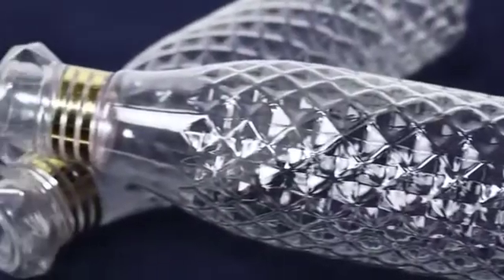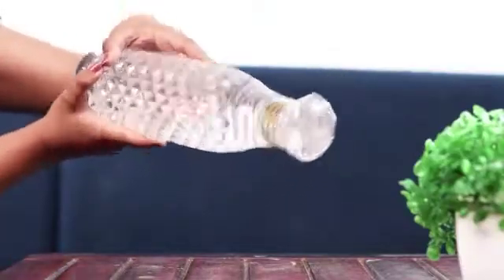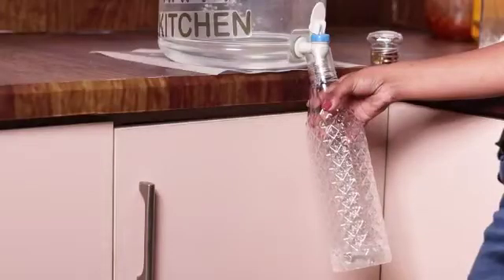These pretty looking crystal clear bottles are spill proof, leak proof and easy to carry around. The bottleneck diameter measures 3.2 cm which makes pouring easy.